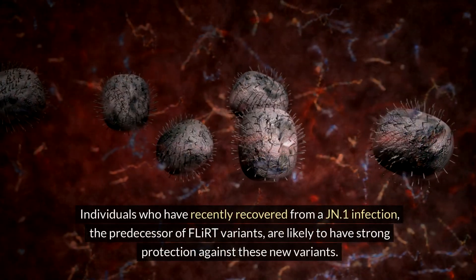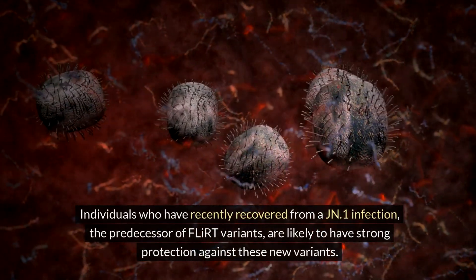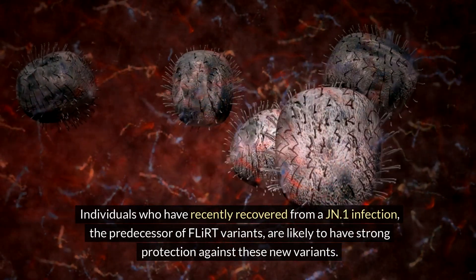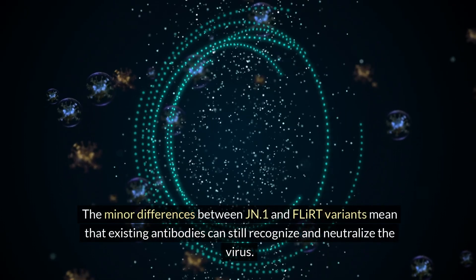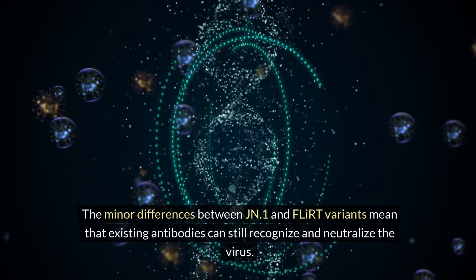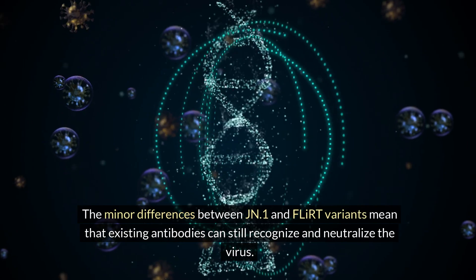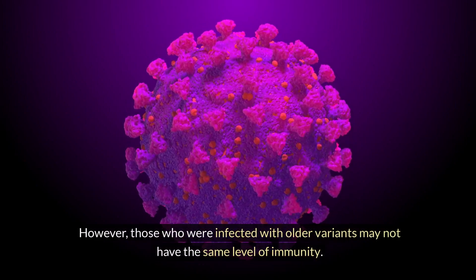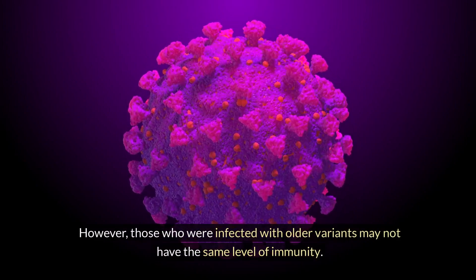Immunity and protection against FLIRT variants. Individuals who have recently recovered from a JN.1 infection — the predecessor of FLIRT variants — are likely to have strong protection against these new variants. The minor differences between JN.1 and FLIRT variants mean that existing antibodies can still recognize and neutralize the virus. However, those who were infected with older variants may not have the same level of immunity.